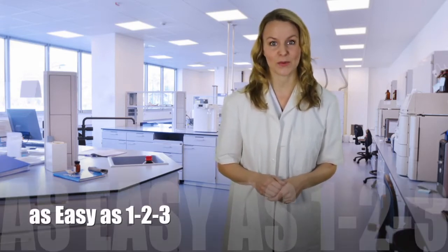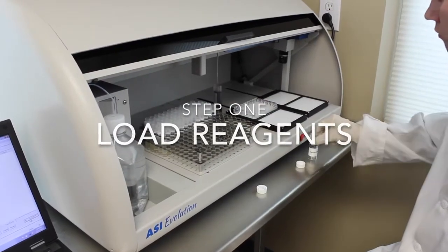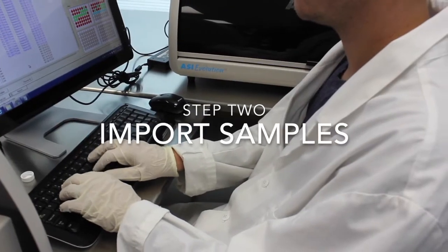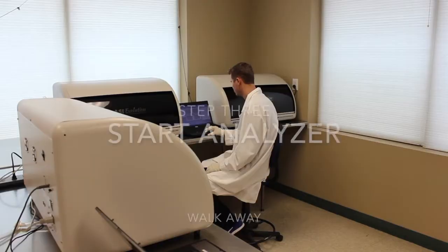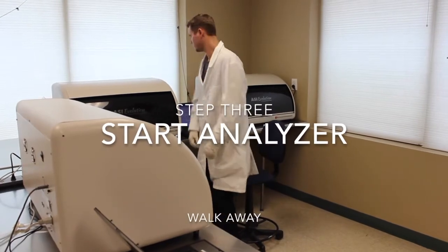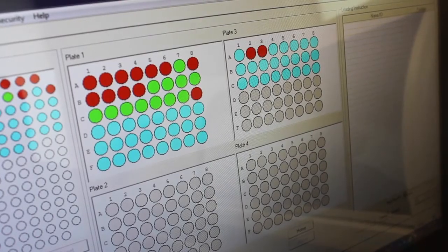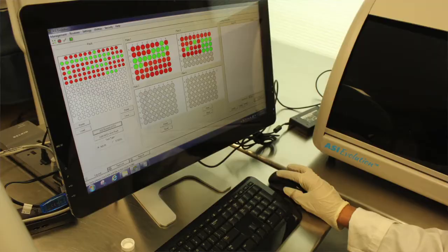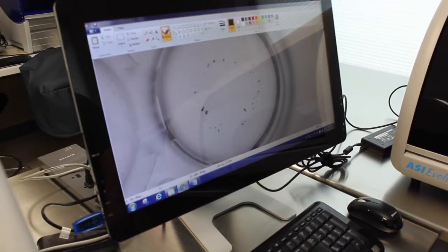The ASI Evolution is as easy as 1-2-3. Here's how. Simply load the ASI reagents. Import samples directly from your LIS or scan samples using the integrated barcode reader. Start the analyzer and walk away. The ASI Evolution automates the processing and analysis. After accepting the batch, results are archived for future retrieval.